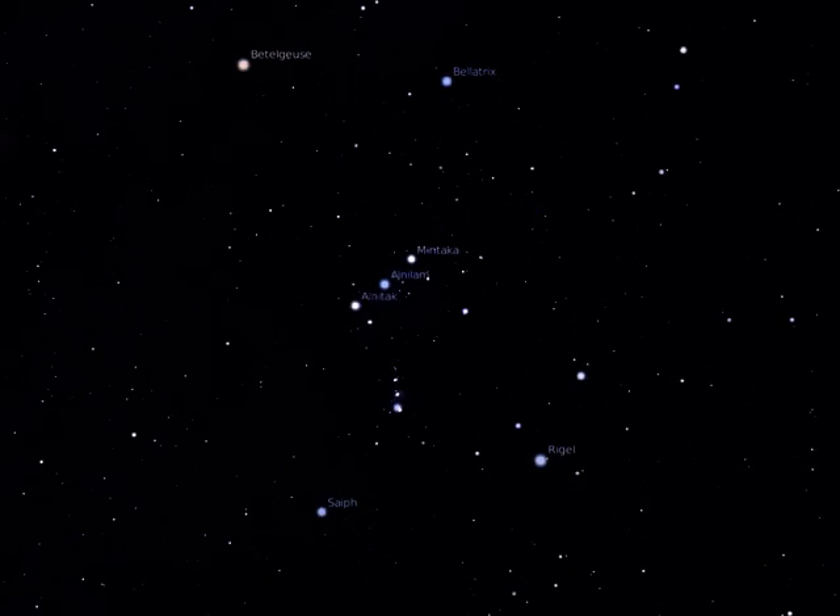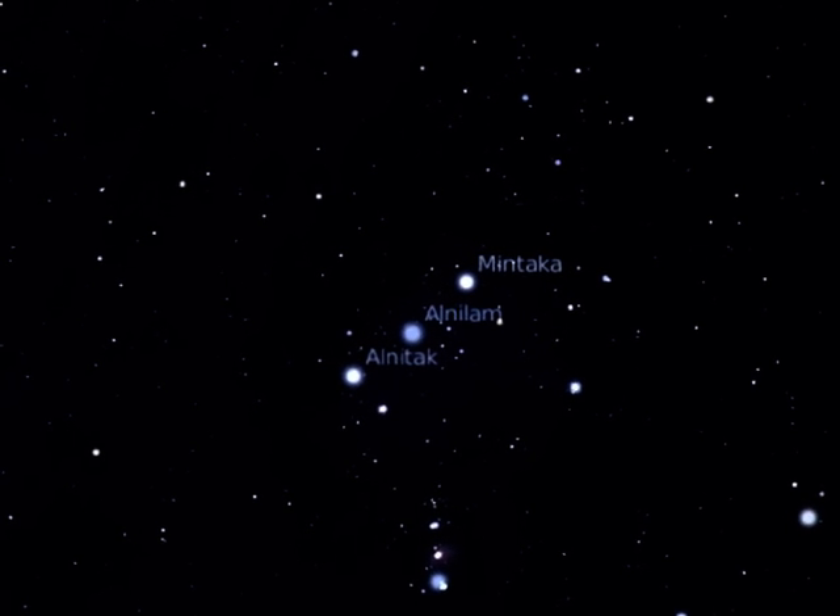Orion can be best recognised by the three stars that mark his belt. These three well-known stars are part of a cluster called Collinder 70, which is made up of around 150 stars. However, it is the belt stars to which the eye is inevitably drawn.